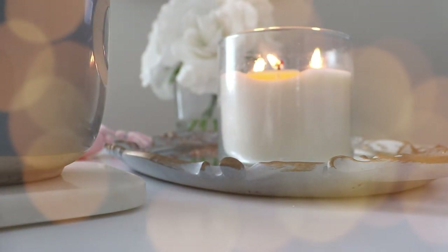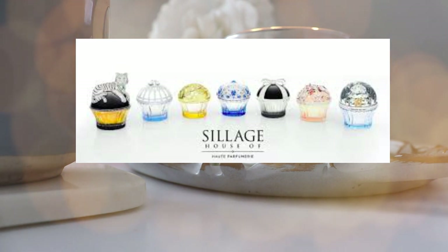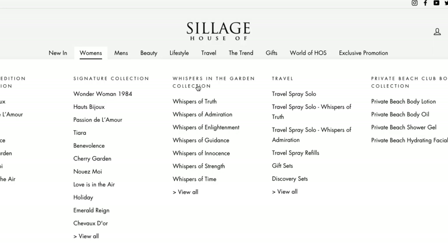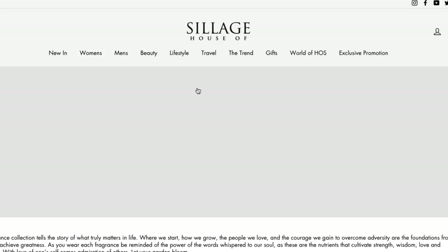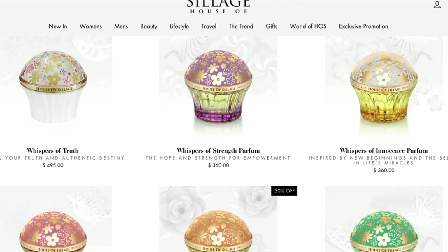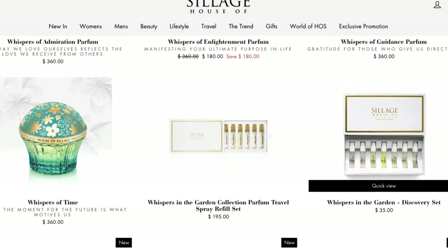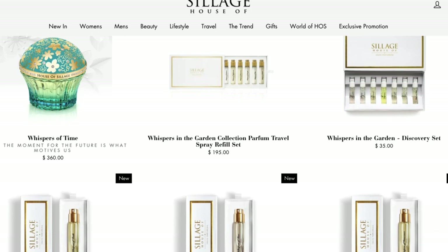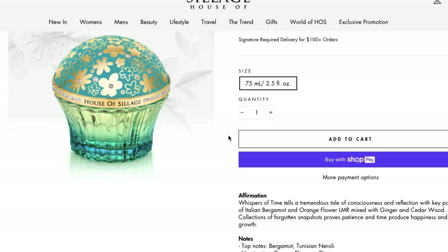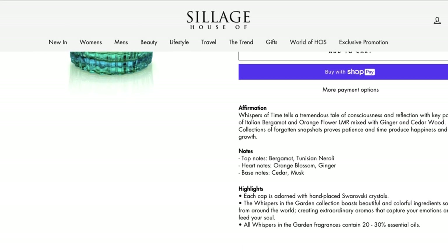Number one on my wish list is House of Sillage. These are a little bit expensive — they're the cupcake fragrances adorned with Swarovski crystals all over them. Each cupcake just looks like a work of art in and of itself. There are a few specific scents I want to try: one of them is Benevolence, which I understand is a bit of a gourmand fragrance. I'd also like to try Cherry Garden, though I'm not a huge fan of cherry specifically, so that's one I'd have to smell before I buy.